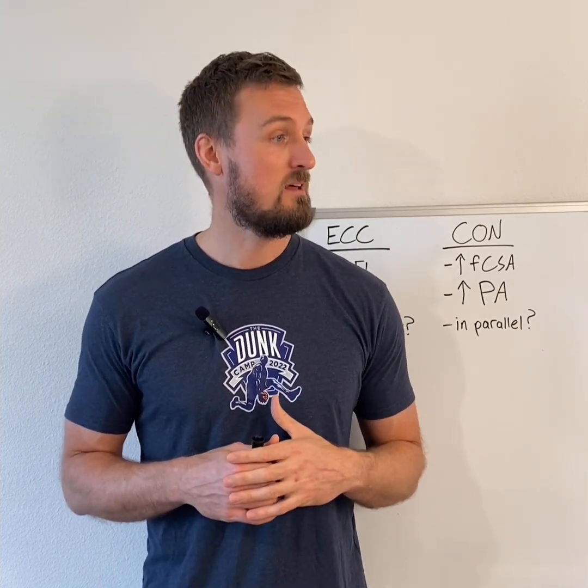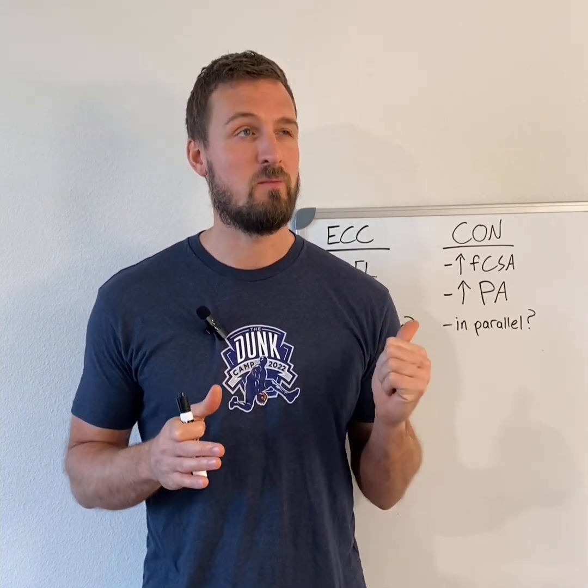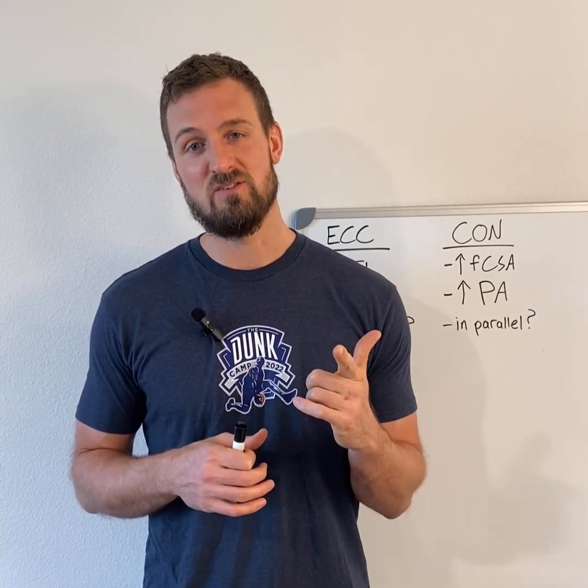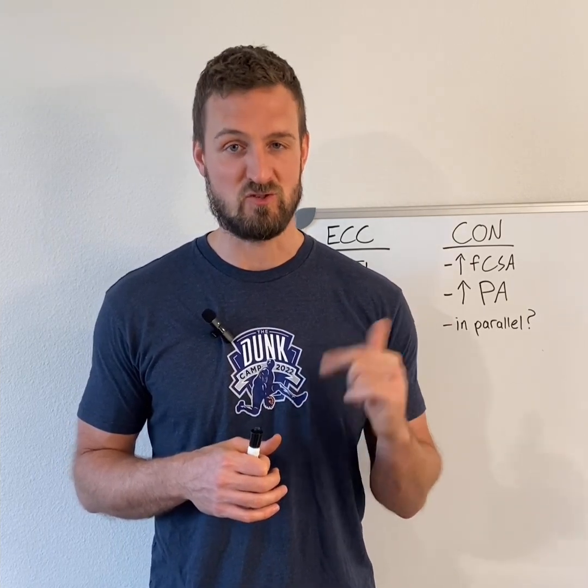That was kind of a lot. Hopefully it cleared some stuff up and was helpful. I'm going to post a bunch of links to research in the video description.